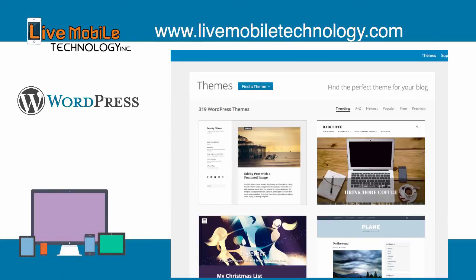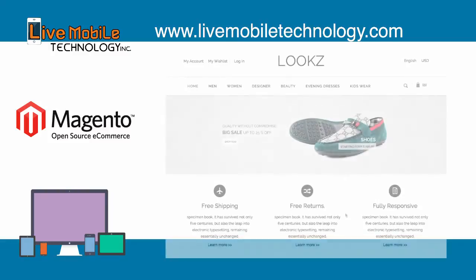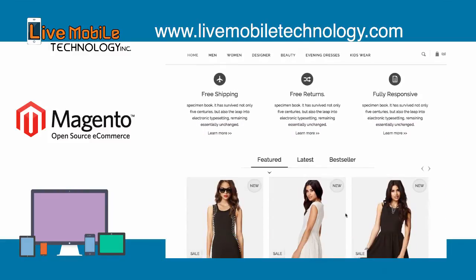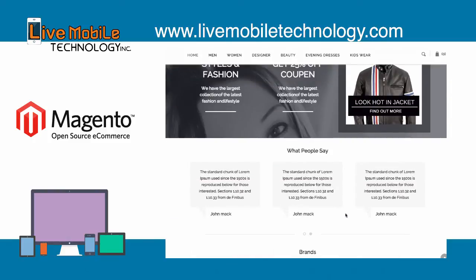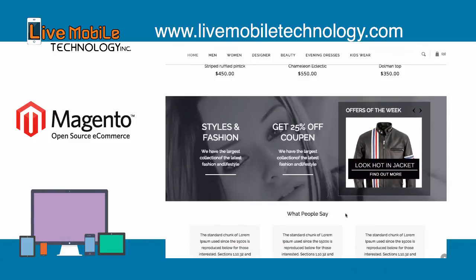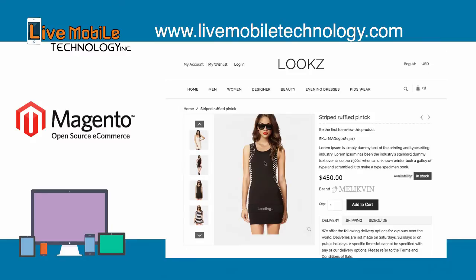Ninth, we will be building a simple WordPress blog website. Tenth, we will be building an e-commerce website using Magento e-commerce. Magento is the most advanced and mature PHP e-commerce website platform that uses Zen PHP frameworks. As of June 6, 2011, eBay owns 100% of Magento.